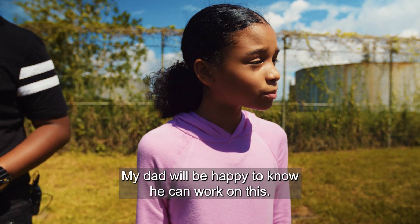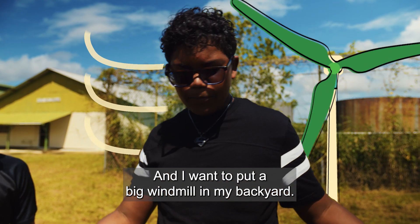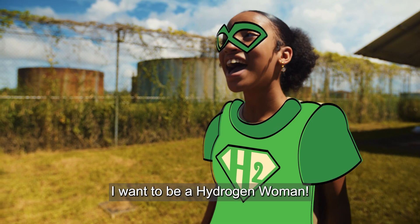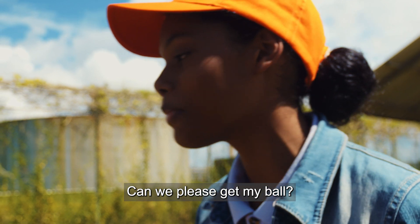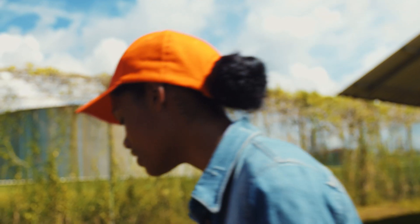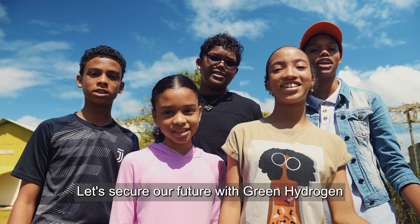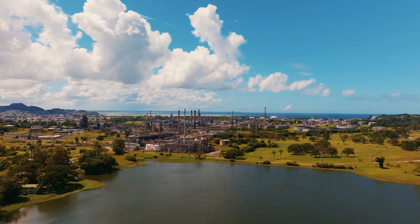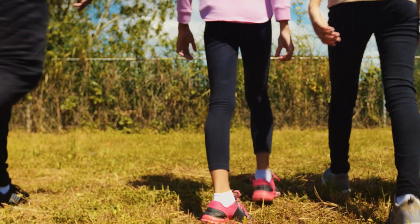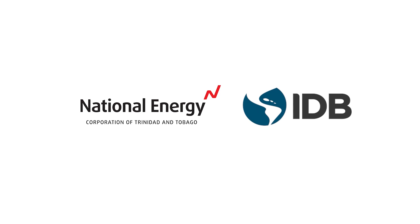So let's do this now. My dad will be happy to know he can work on this. I want to be a hydrogen man. And I want to put a big windmill in my backyard. I want to be a hydrogen woman. Hydrogen man and woman, can we please get my ball? Let's go. Let's secure our future with green hydrogen. Can I see my ball yet? Get it!